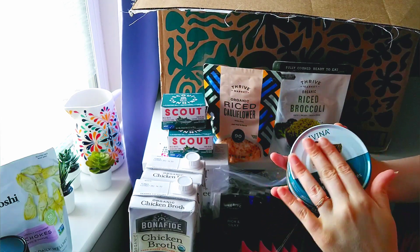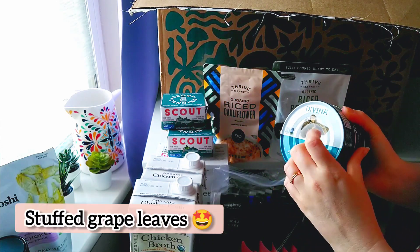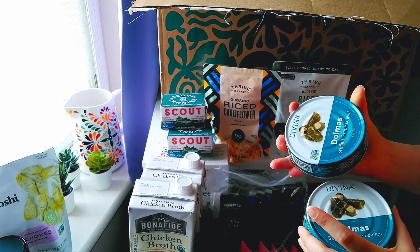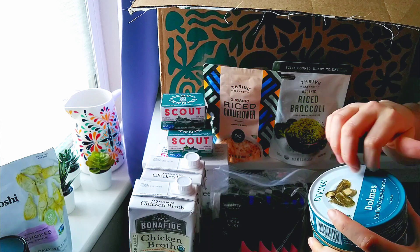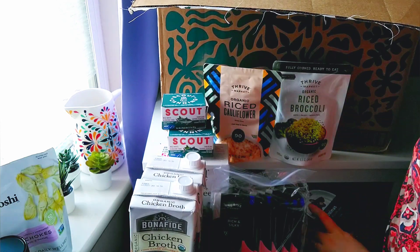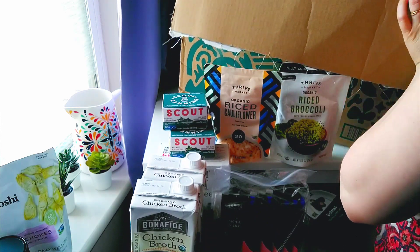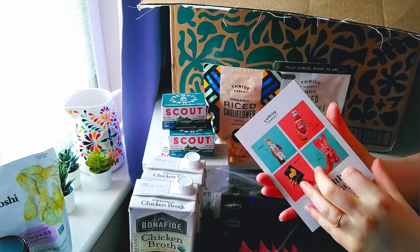Stuffed grape leaves. I actually had these on my honeymoon and I really enjoyed them, so it kind of brings back happy memories. Here's a little booklet.